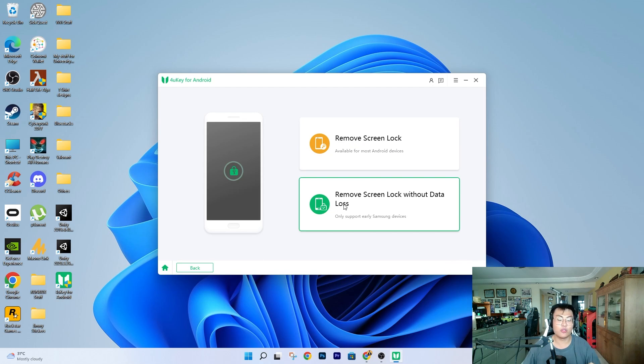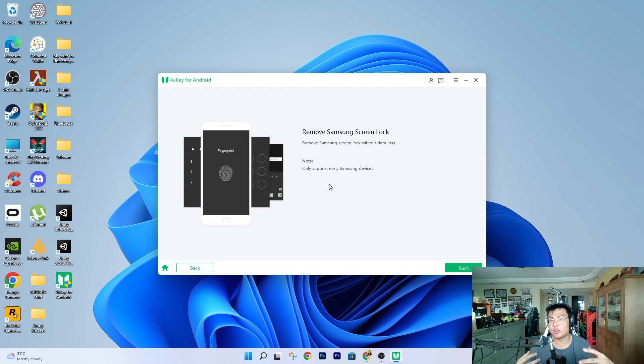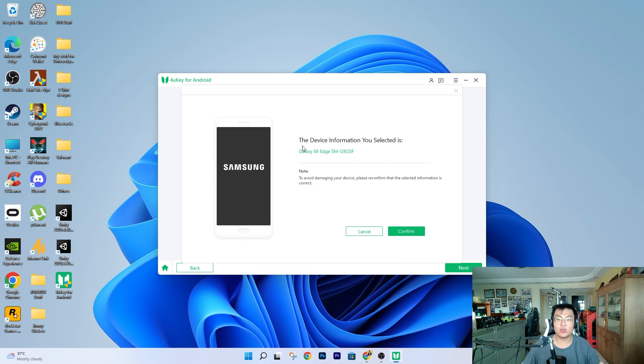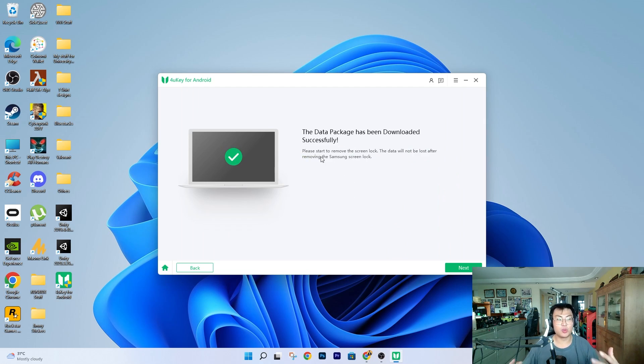There's another option: Remove Screen Lock Without Data Loss. But this one only applies to older Samsung devices. Say you have an old Samsung lying around with old photos and happy memories, and you've forgotten your PIN from many years ago. You want to get those photos out without factory resetting everything. With this option, you can unlock it while keeping your data. It supports devices like Galaxy Note, S3, S6, Galaxy Tab, and various other older models. You select your device, the software downloads the required information, and unlocks it.